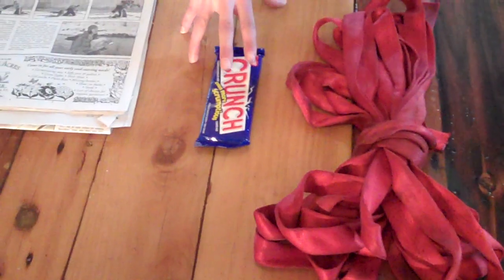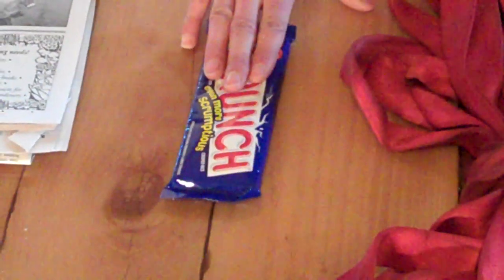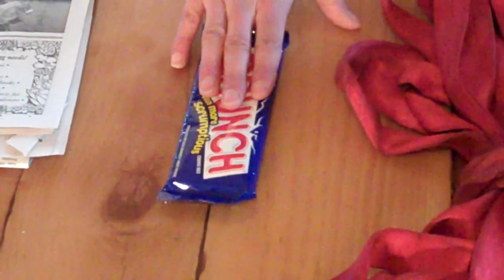Number seven: chocolate. This will provide energy — it's great, it has carbs, and it's not going to create major digestive demands on your body. Plus, it's a morale booster.